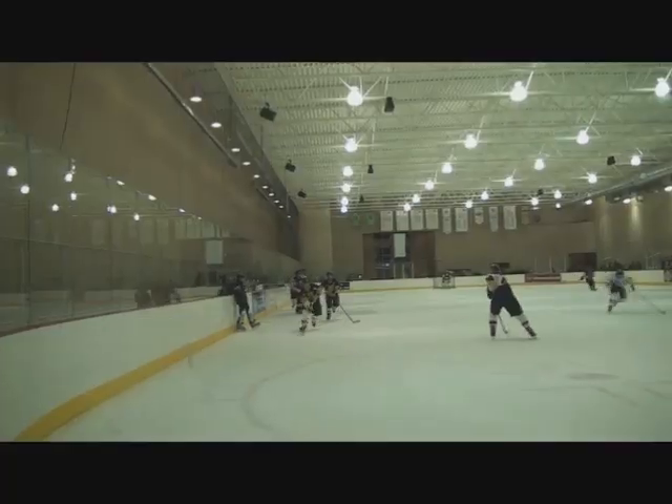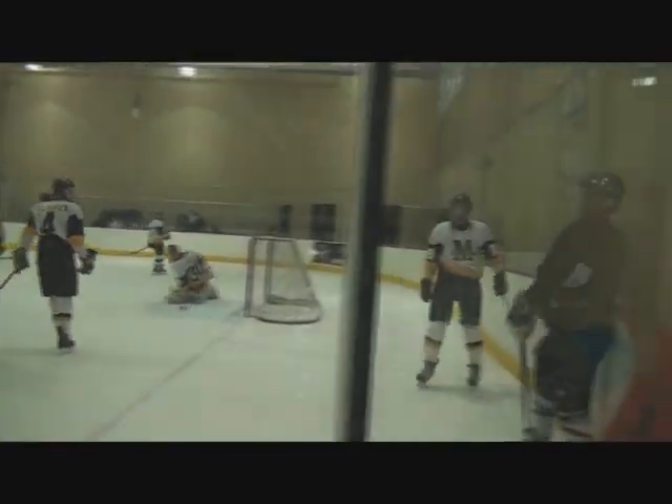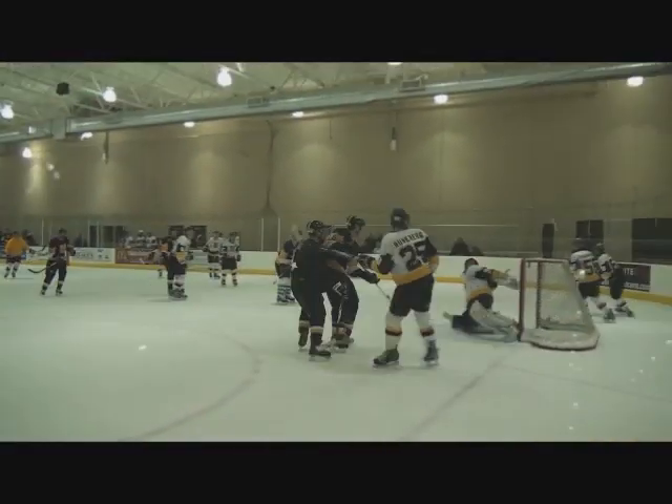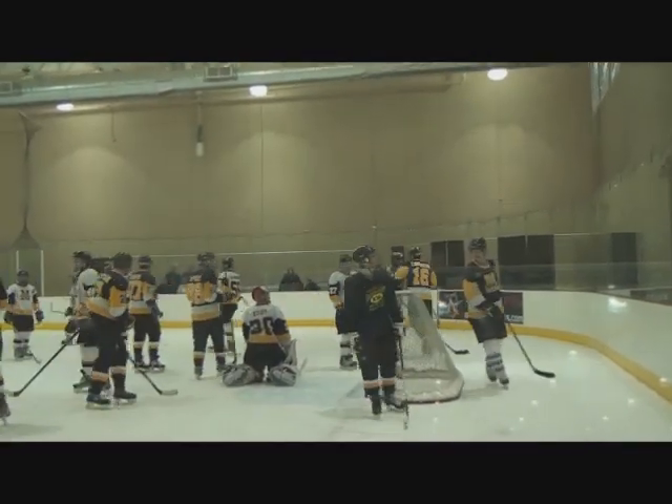Shot from distance. The alumni have got this game well in hand, and the man in black puts it in. Here we have the final go by the alumni, and the alumni win the game 15-8. It was a great time and a fun game.